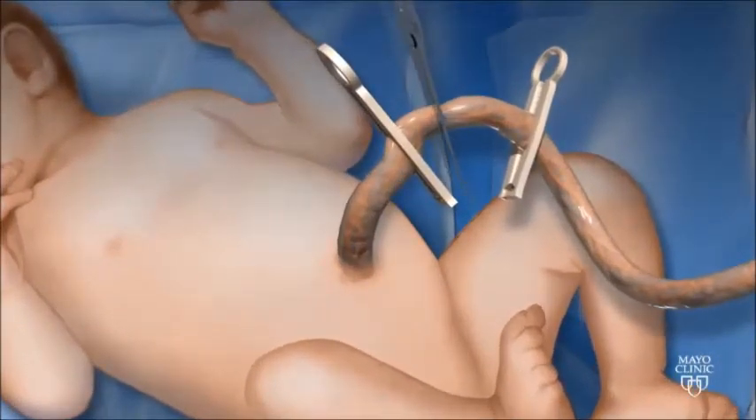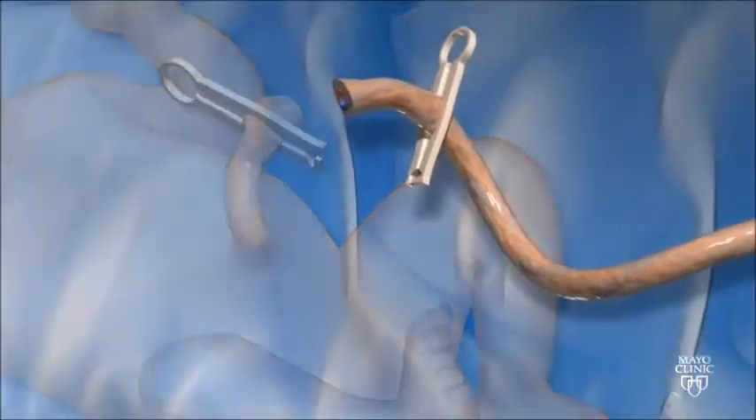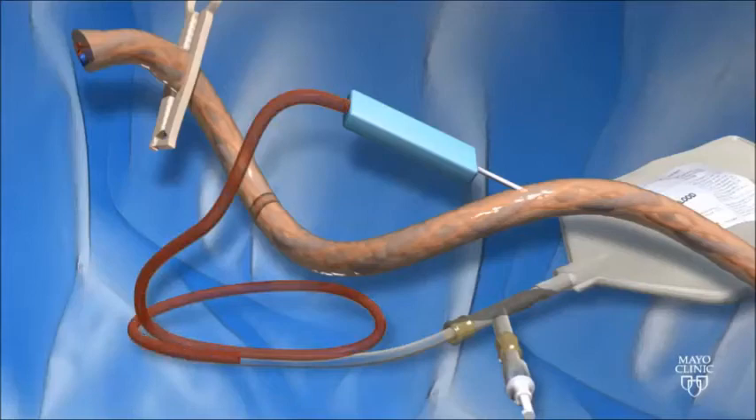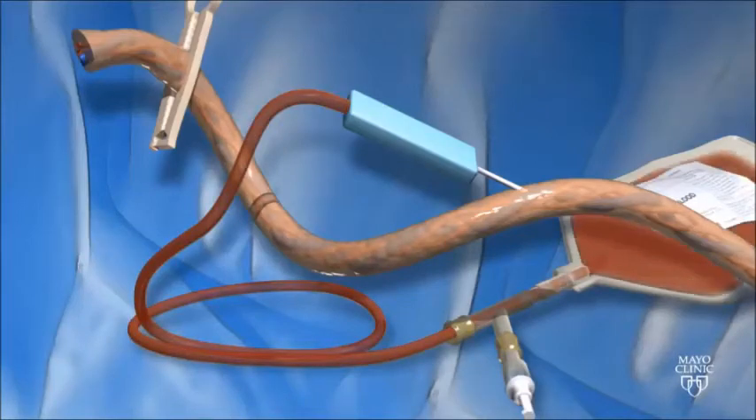First, at the time of birth, the umbilical cord is cut and a needle is placed into the umbilical cord to allow the baby's blood to transfer to a special collection bag.